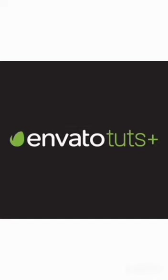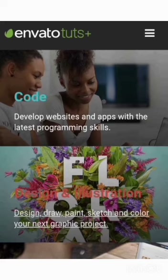Number four: Envato Tuts+. Envato Tuts+ is a great place to develop creative and technical skills. It has over 28,000 tutorials and over 1,260 media courses, with new courses added every single week.